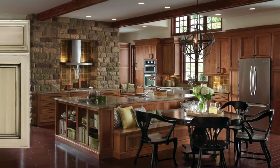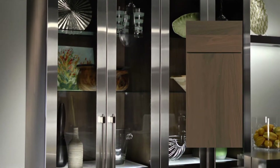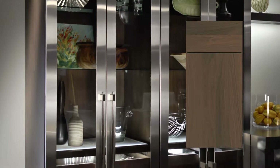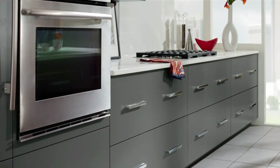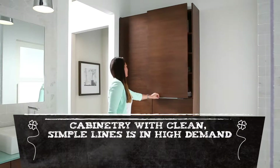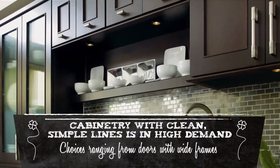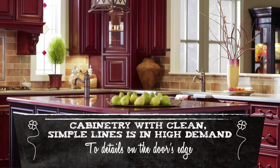Some door styles have stood the test of time, while others are hot right now. Having a feel for what we see as popular might help you hone in on the look you love. Cabinetry with clean simple lines is in high demand today, with choices ranging from doors with wide frames to small details on the door's edge.